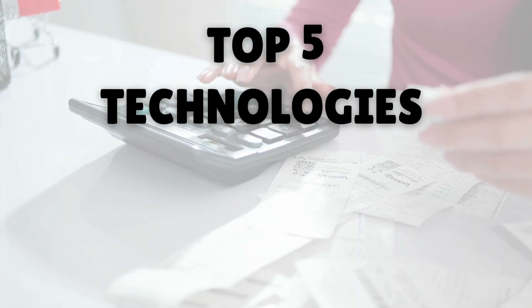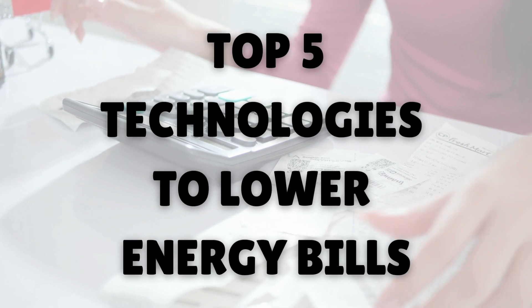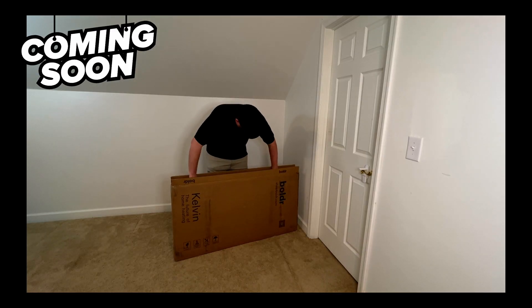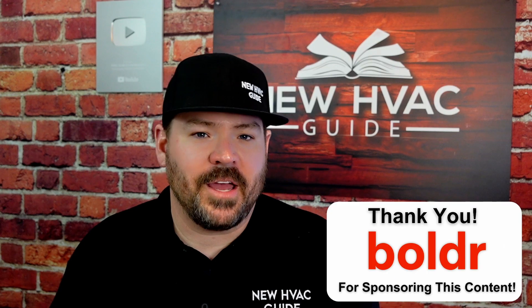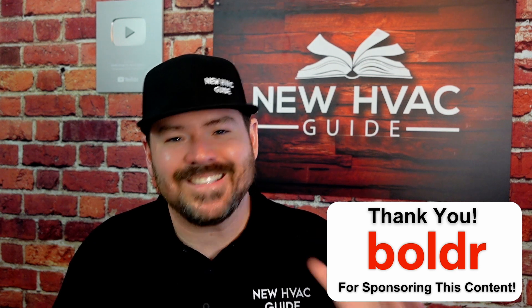In this video, we're going to share the five top technologies that I see homeowners taking advantage of to lower utility bills, especially in the heating season. Later in this video, I'm going to share with you a product that I installed in my own home made by a company called Boulder. Thank you to Boulder for sponsoring this video. Let's get to it.